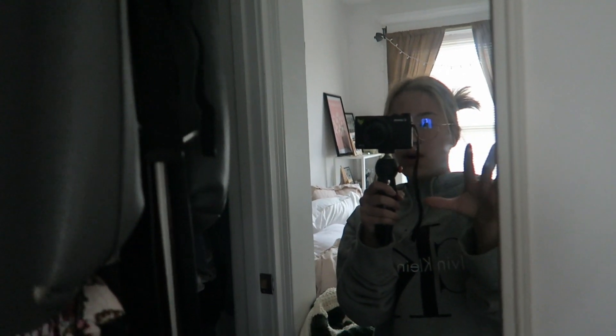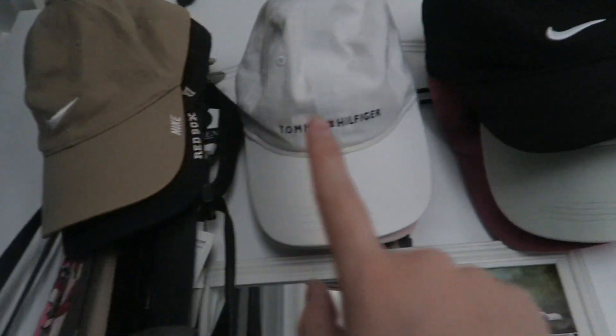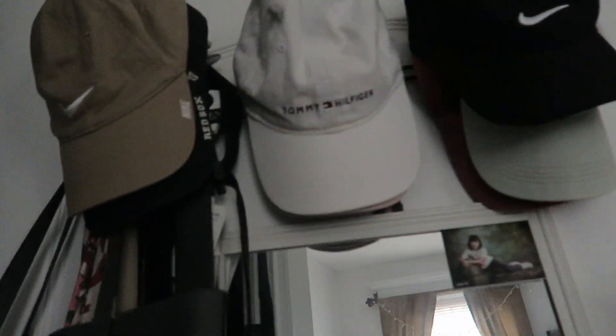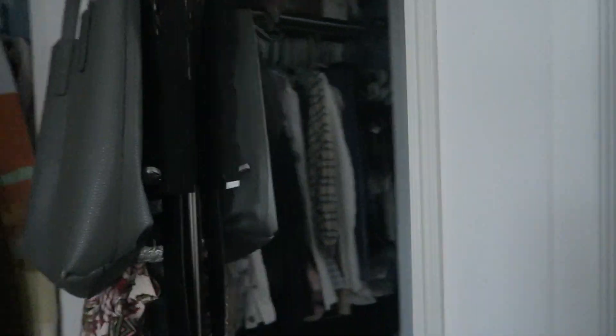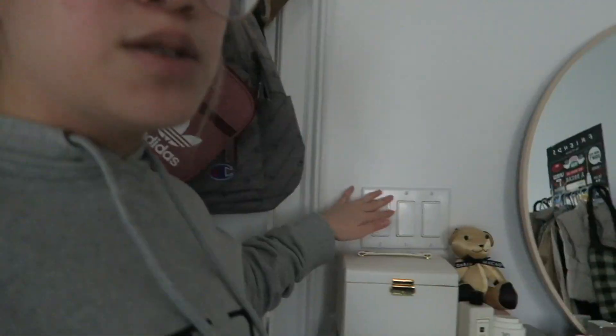Over here I have another mirror — this was my sister's when she used to sleep in this room. It stuck onto the door so I just left it there. I don't really use this one as much because I use my other big mirror. I also have more bags over here, some belts, and a hat on top. There's also this little picture of me when I was younger. I flipped the bags to this side of the door because I just didn't like the messiness on the other side — now when you close it, it's a lot cleaner.